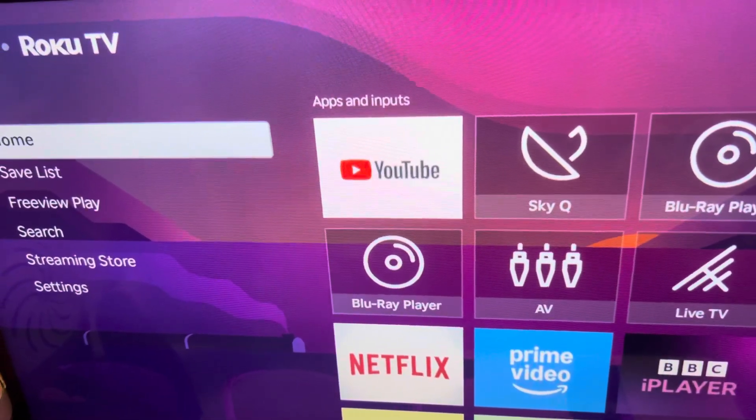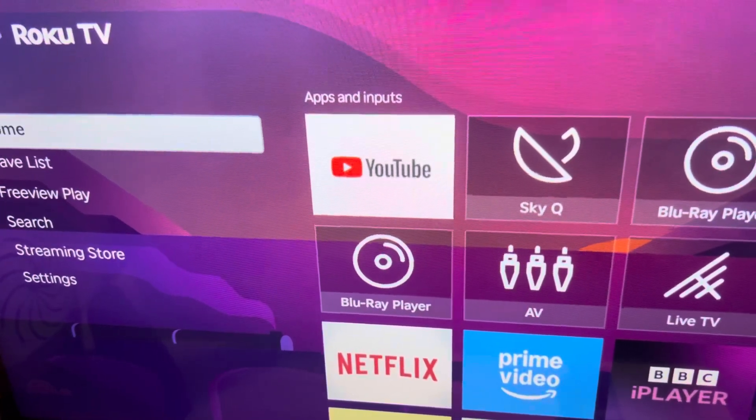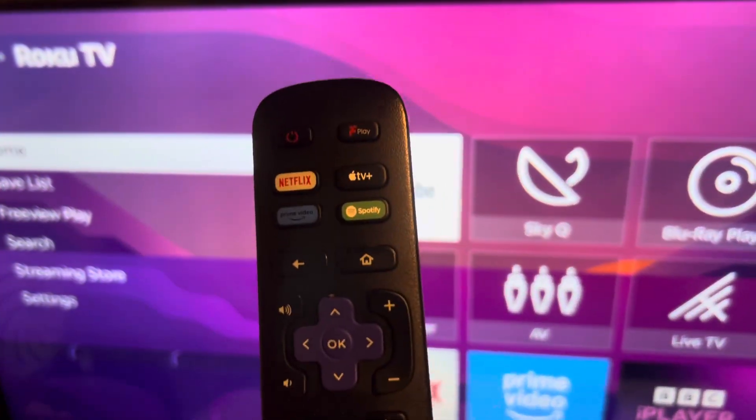This is how you find military movies on your Roku TV. Cece here — I'm on my Roku TV right here, and I've got my remote.